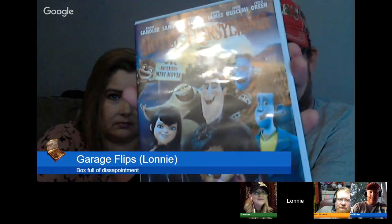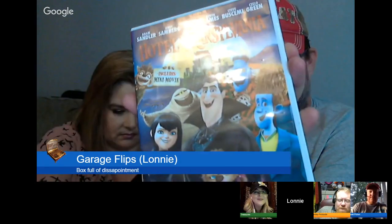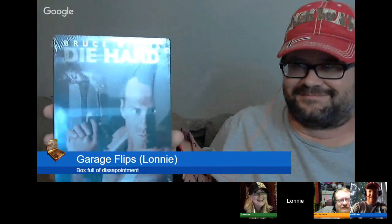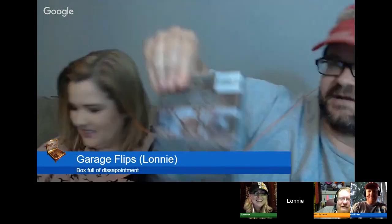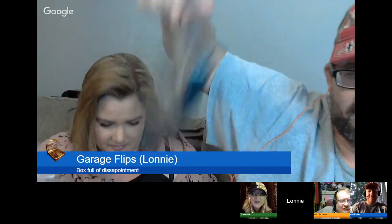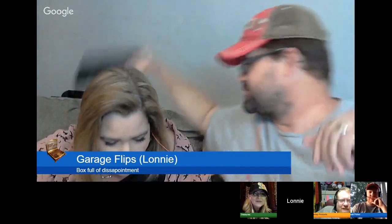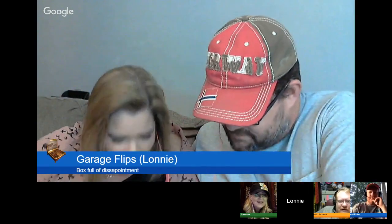We got a movie — Hotel Transylvania. Oh, that's a cute one. Dude, sealed. Die card. It's like a metal case — a special edition steel case kind of thing. Man, cool. And look at Candice, she's all excited.